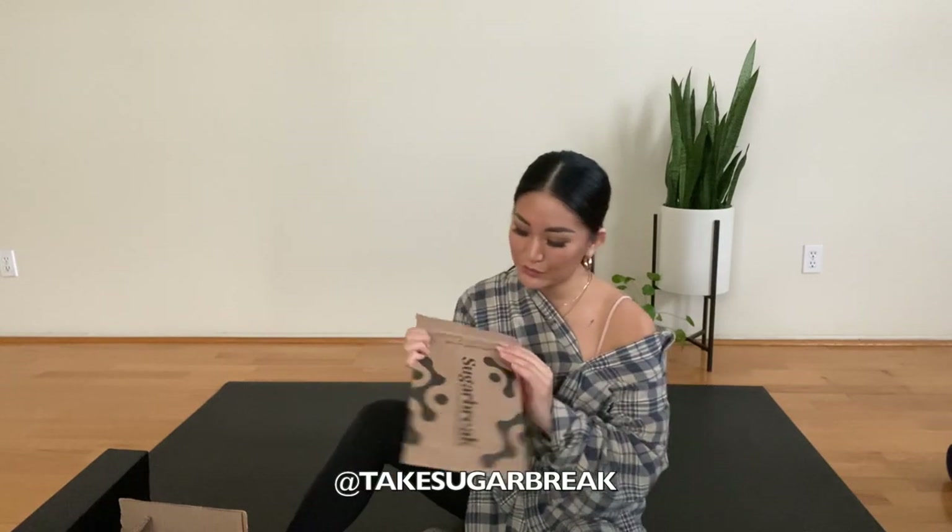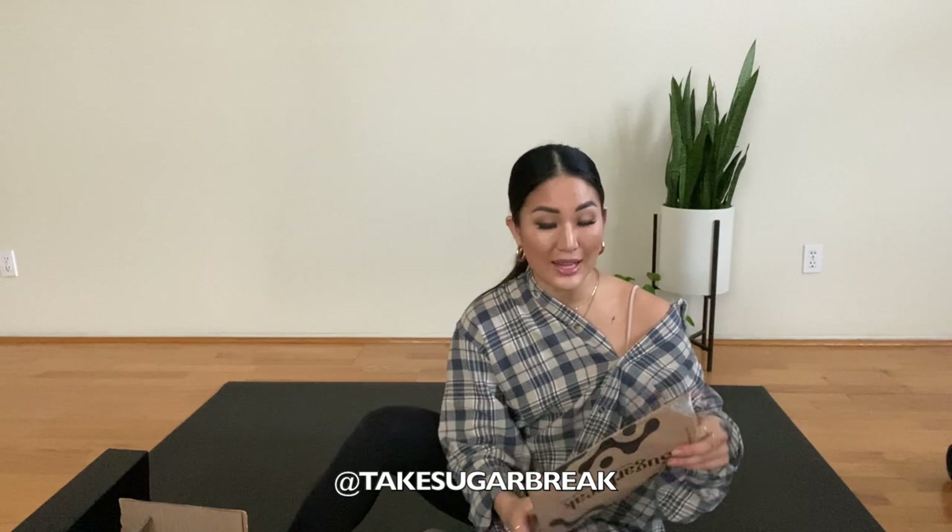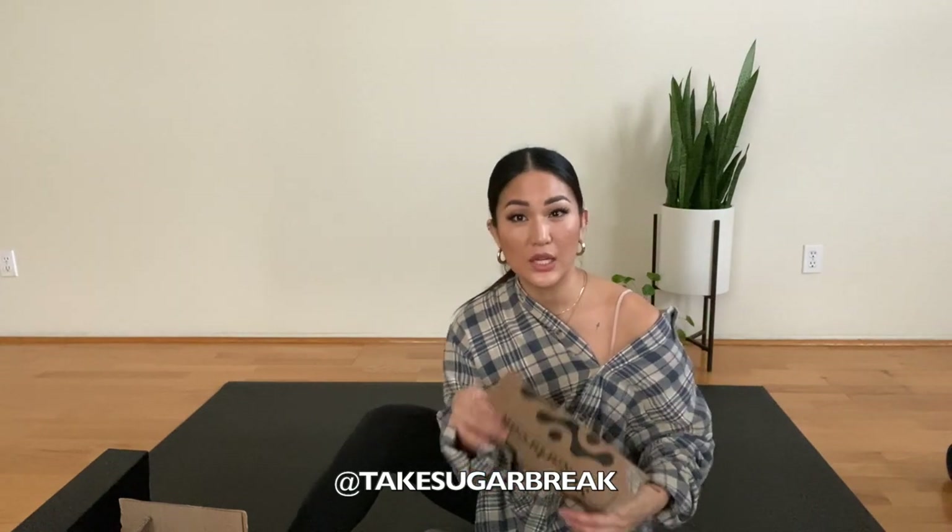This first package is from Sugar Break. It's a diabetes management supplement that helps people manage their blood sugar.